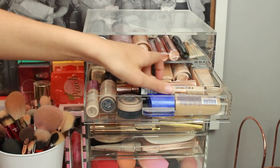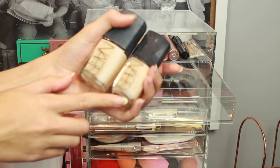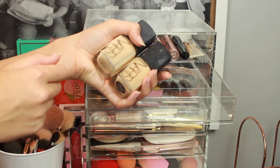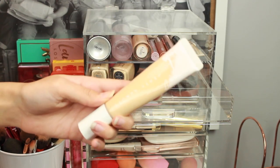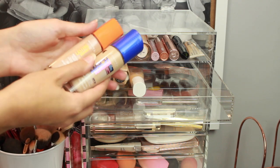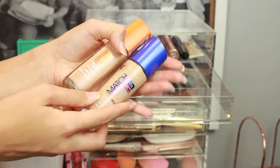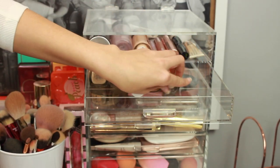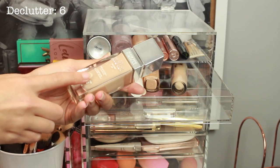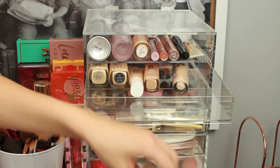Moving on to foundations and concealers. First off I have my two Nars Sheer Glow. The reason I have two is because I had Deauville but then I realised that wasn't really my shade, so I've got Fiji — I sometimes mix them and this is honestly my favourite foundation. Next I have the Fenty Hydrating Foundation which I'm obsessed with. I have two Rimmel foundations: the Lasting Radiance and the Rimmel Match Perfection — I always repurchase this and I love both. Rimmel is definitely my go-to for drugstore. I think I'm going to have to get rid of this Physicians Formula foundation I got in the USA — I've only used it once in a video and it's a really nice foundation but I just can't get past the smell, so I'm giving that one away.